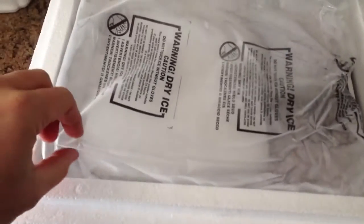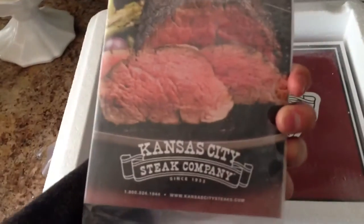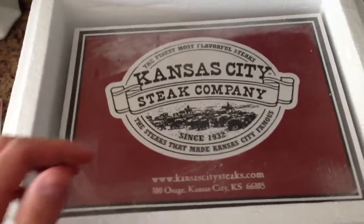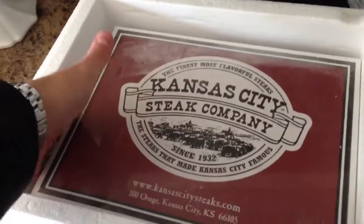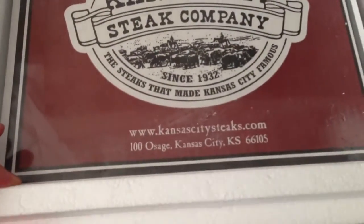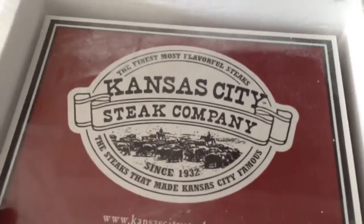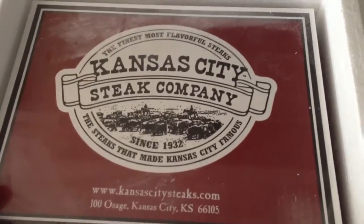You've got that dry ice in there — same kind of technique you'd see with Omaha Steaks. You've got this little packet, probably spam, same type of thing you'd expect from Omaha Steaks. It makes me wonder if Kansas City Steak Company or Omaha Steaks came first. I don't really care — I just care about how the meat tastes. Let's look at it in its full glory.